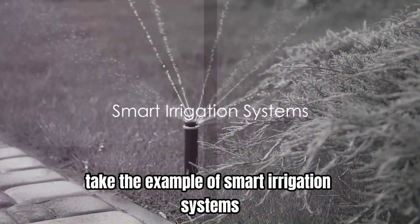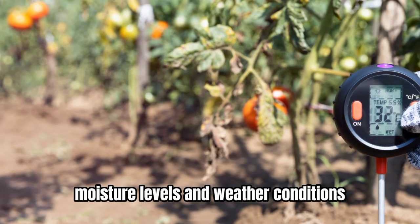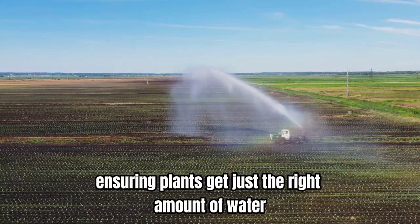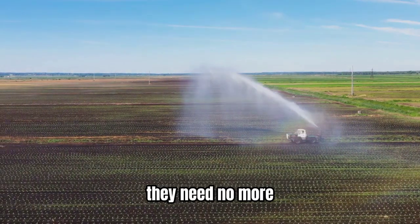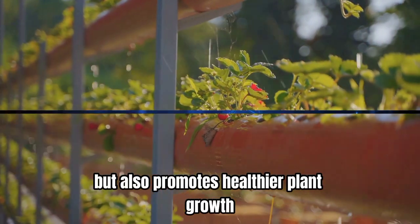Take the example of smart irrigation systems. These systems use sensors to monitor soil moisture levels and weather conditions. They then adjust watering schedules accordingly, ensuring plants get just the right amount of water they need — no more, no less. This not only saves water but also promotes healthier plant growth.